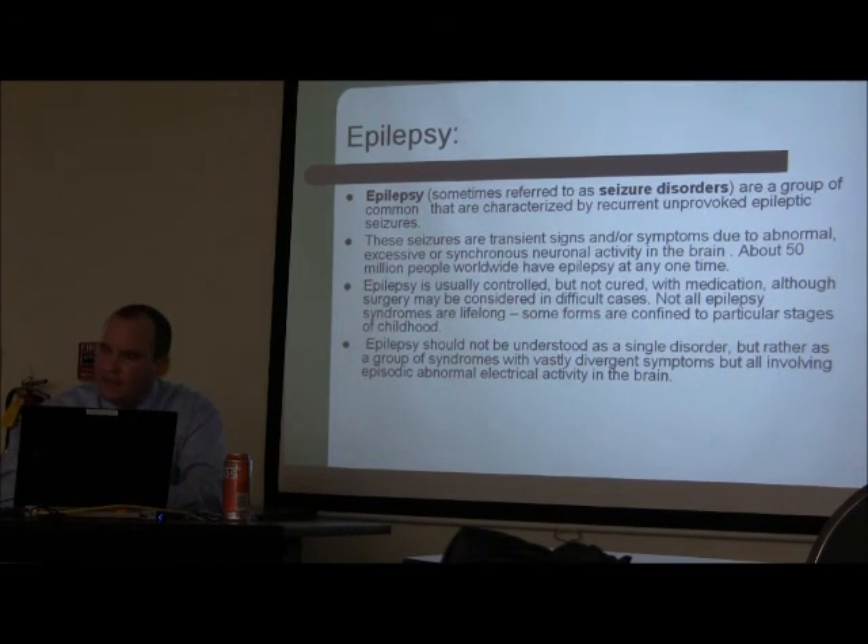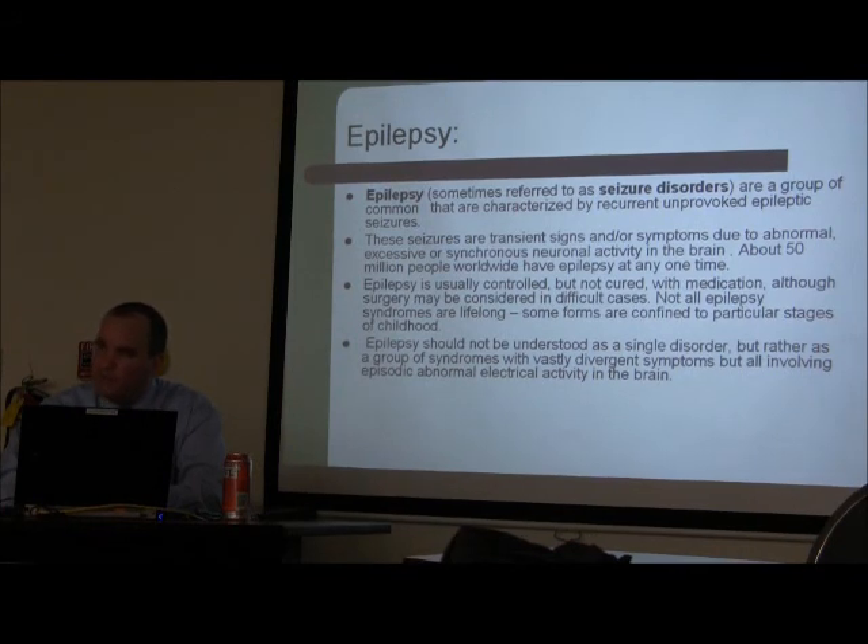An encapsulated abscess is much easier to treat — you can follow with antibiotics. But once it ruptures into the ventricle, there's really not a single place you can do surgery and clean it up, because everything has spread all through the ventricular system.